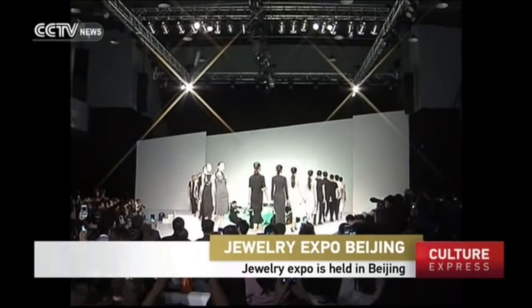The expo is divided into three segments. One is exaggerated designs using unconventional materials like resin, rubber, and glass.